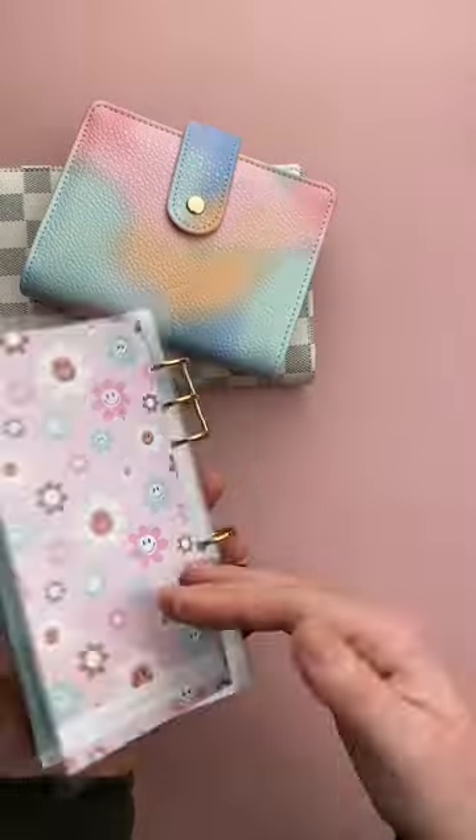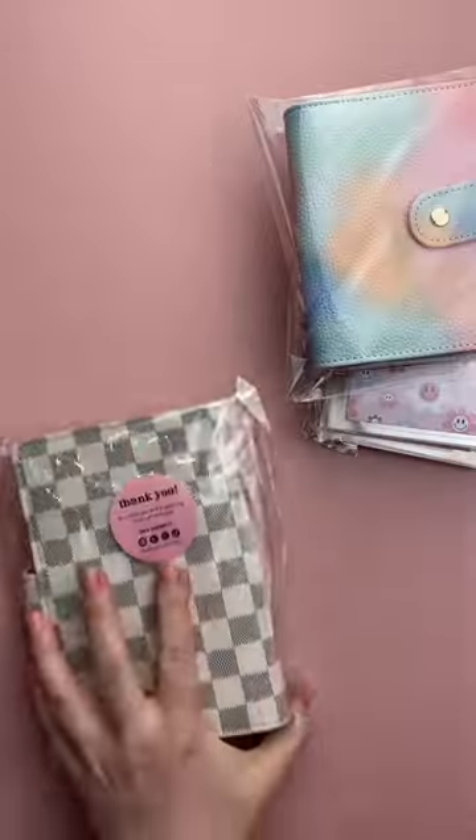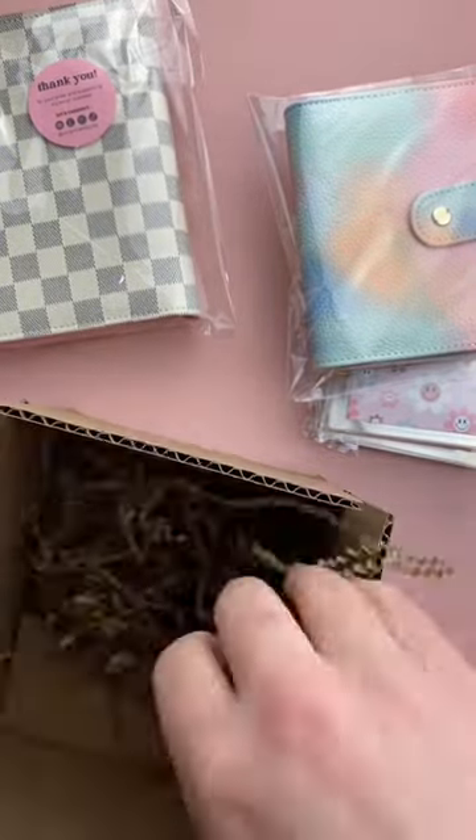And then we have not one but two of the $1,000 savings challenge books. Now I'm going to package this all up and ship it off to Shelby. So thank you so much Shelby for your order — happy budgeting!